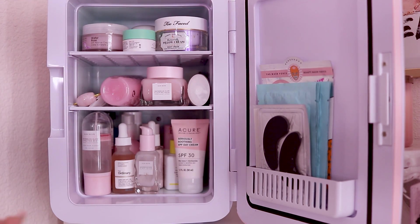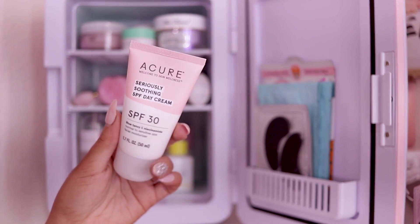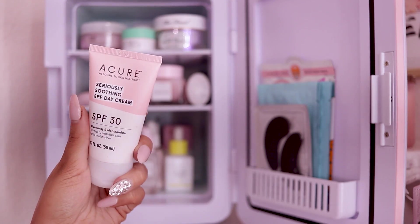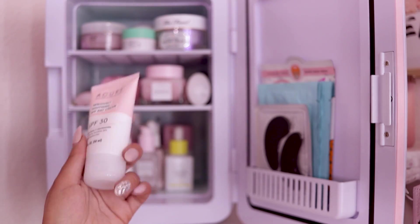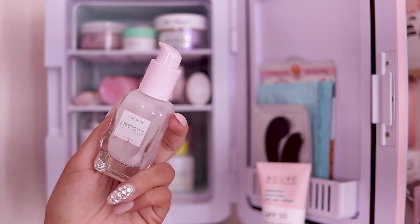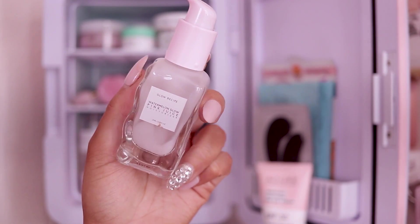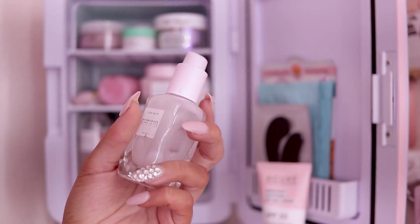The first thing I have is this Acure SPF moisturizer — I use this daily. It protects me from UV light and the sun, which as you guys know can be very aging and damaging to the skin, so it's important to always wear your SPF. Next I have this moisturizer — I'm almost done with it — this is by Glow Recipe, their Watermelon Glow Pink Juice Moisturizer. I really like it, however my skin needs more hydration, so I only use this before my makeup kind of as a primer on top of other skincare.